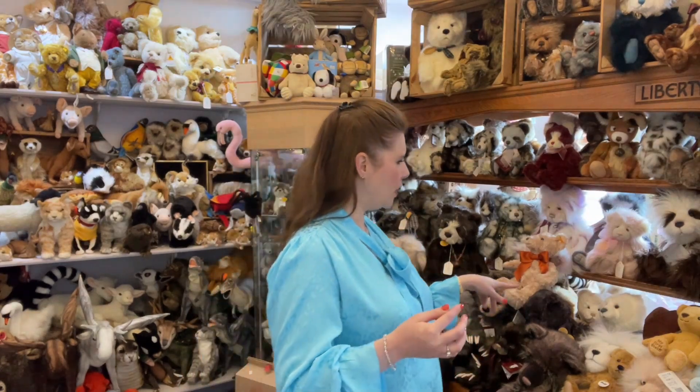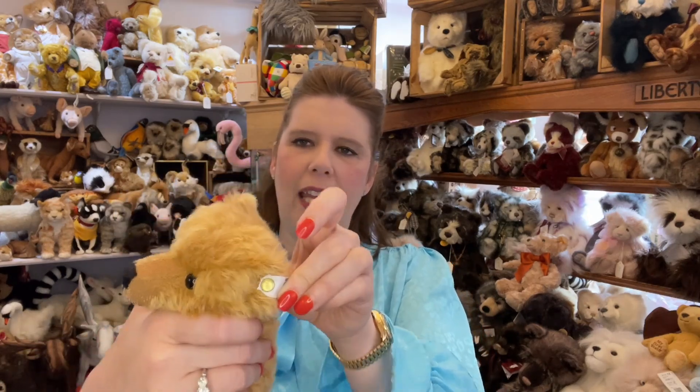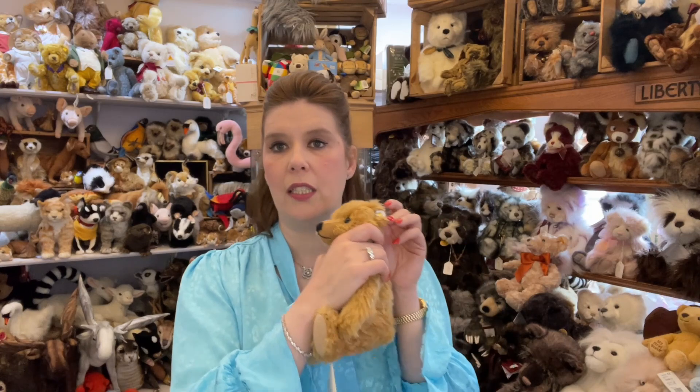At the time that Steiff bears became so popular and the orders were flooding in, they worried about other companies copying them and producing counterfeit bears. So in 1904 they came up with the idea to put a button in the ear, to prevent counterfeits being passed off as real Steiff bears. All teddies today do actually have the button in the ear, and while the wording and lettering has changed over the years, this permanent fixture tells you it's a genuine authentic Steiff bear.